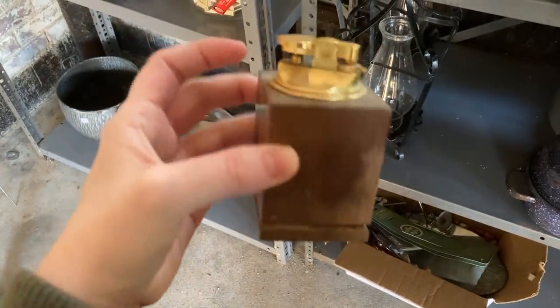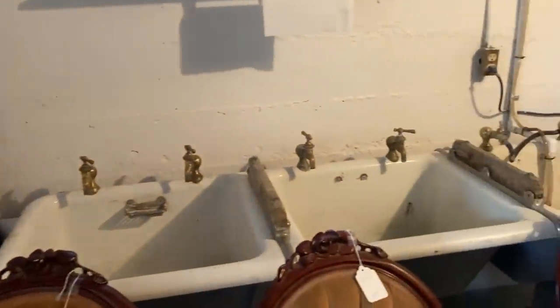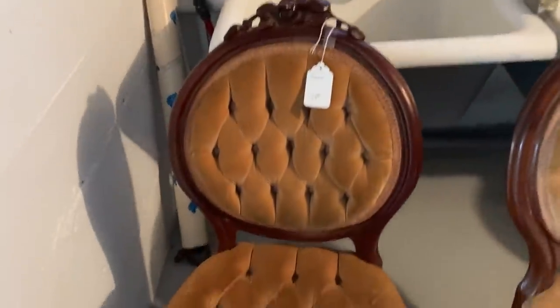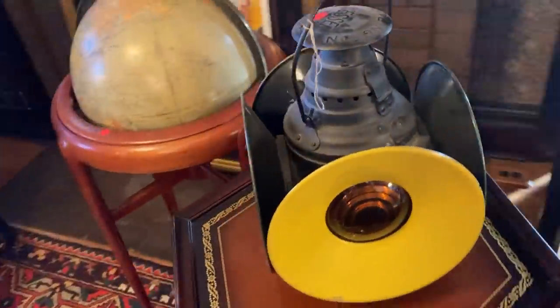Look at this basin — there's a gaslight down here. This is a cool set of sinks, very neat. These chairs — oh, they're $28 a piece, that's kind of cool. Oh wow, this is neat — this has something to do with a light in it.